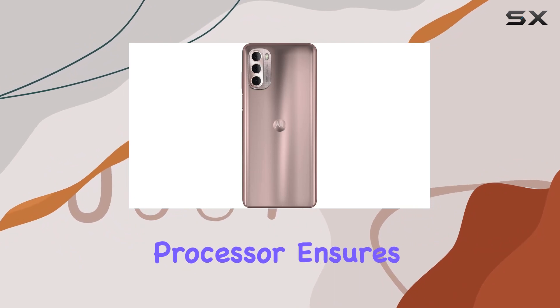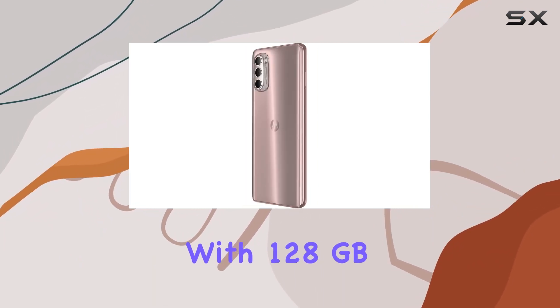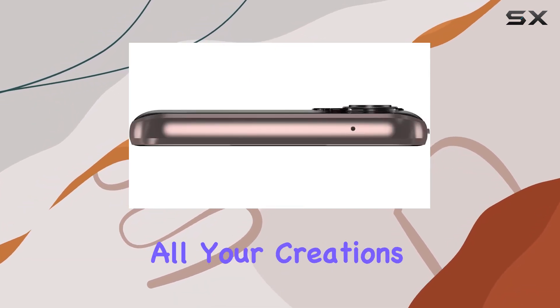Under the hood, the octa-core processor ensures powerful performance, making creative tasks a breeze. With 128GB of storage, you'll have plenty of room for all your creations.